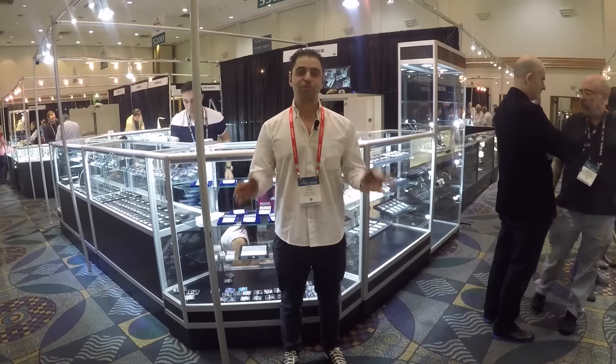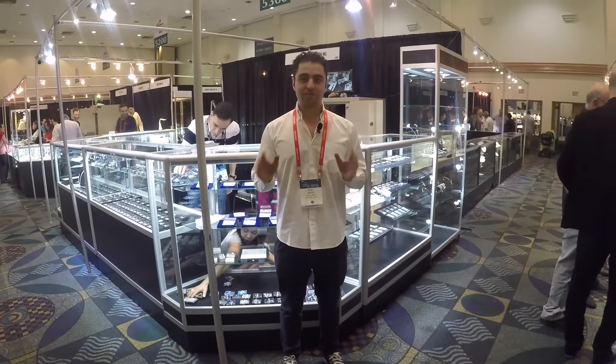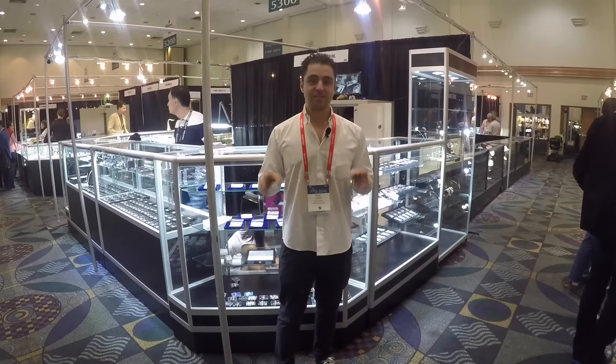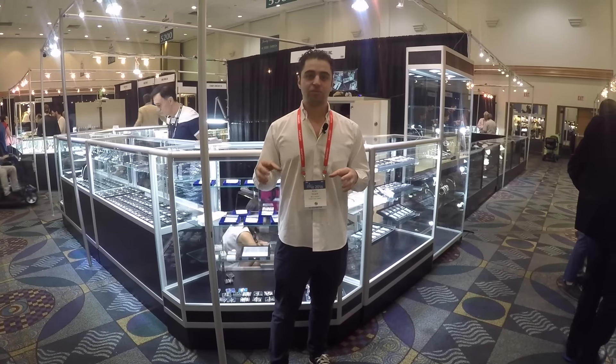Hi guys and welcome to Kashi Diamond's YouTube channel. I'm going to give you the Diamond Market report of the first day of the Miami show. The current atmosphere is that this show is going to be really good. Today was a setup day, so there was only activity between the dealers. Tomorrow the show is open to the public.